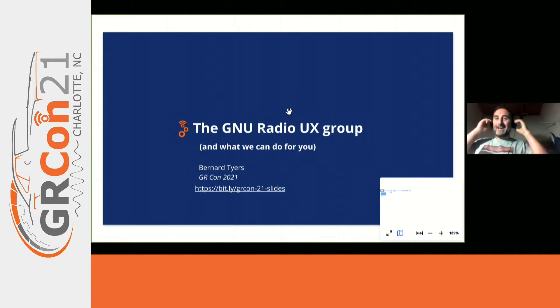Thank you very much, Derek, and thank you very much for everybody staying around until this very quick talk. I know that I'm between you and your refreshments, so I'm going to be really quick. I'd like to speak to you very briefly about the Community Radio UX group, who we are, and what we can do for you.